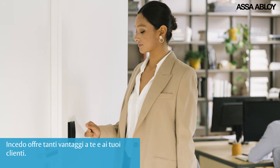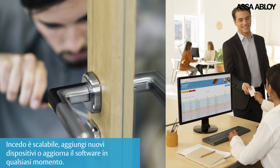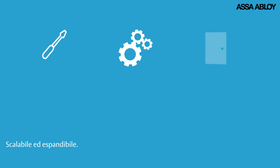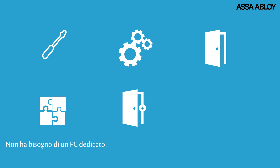INSEEDO offers so many advantages for you and your clients. INSEEDO is scalable — add new devices or upgrade software at any time. It's simple to install, easy to set up, scalable and expandable. User-friendly plug-and-play hardware, simple in-field configurations, and there's no need for a dedicated PC.